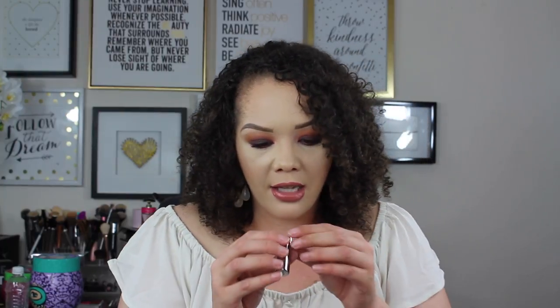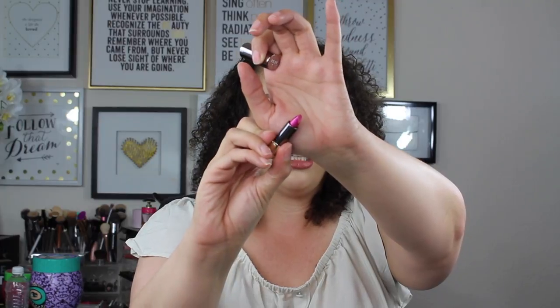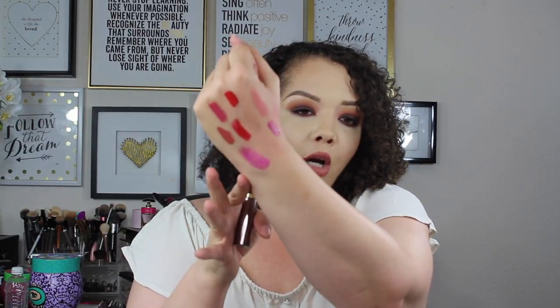Then we have Urban Decay — I actually have the full size of this as well. This is the Urban Decay Vice Lipstick in the shade Big Bang. This one is going to have a little bit of shimmer or a glittery type finish — one of their metallicized finishes. It's like a purpley pink with a lot of glitter-type finish; not necessarily glitter, but that's kind of how I would describe it. Another high shine — almost like an iridescent-y purpley pink shift. It's a really pretty color.